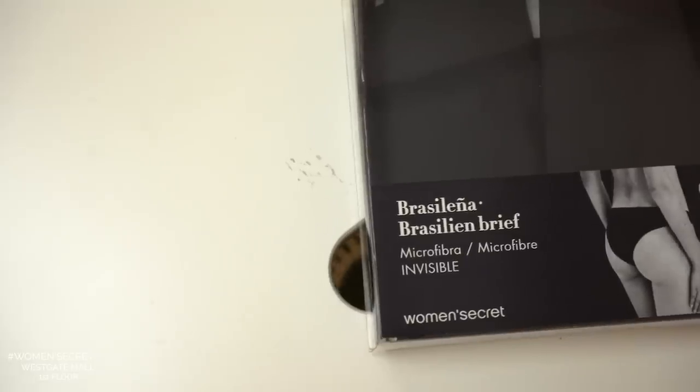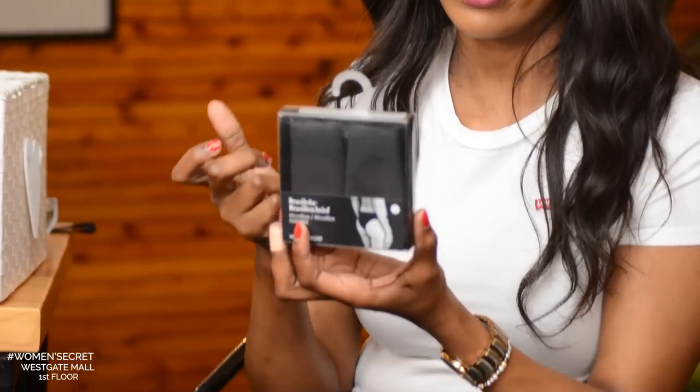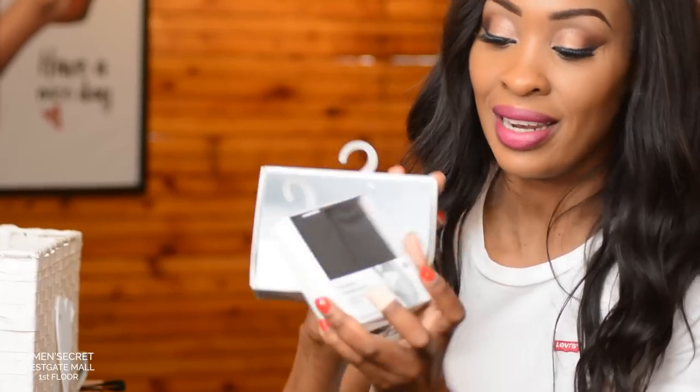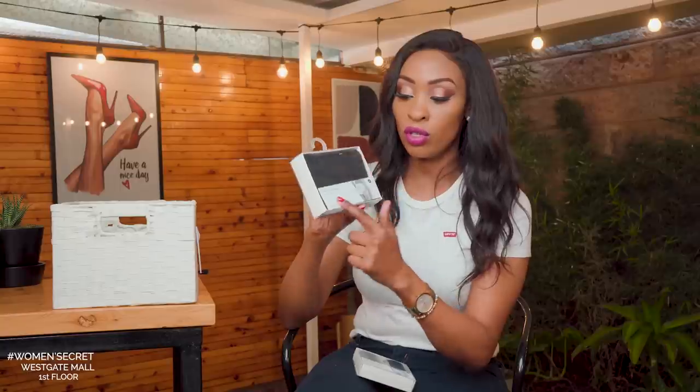We have the Brazilian brief in black — they're affordable, coming in a pack of two for 2,000, made of microfiber which is very comfortable and absorbs sweat — perfect for our weather. They also have them in packs of three or five. We also have the Brazilian brief in pure cotton. The Brazilian brief covers a little less than the classic brief, which comes up higher and covers more. Both the classic brief and the Brazilian brief come in cotton and microfiber.